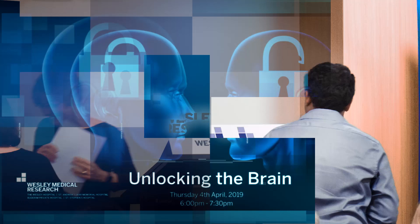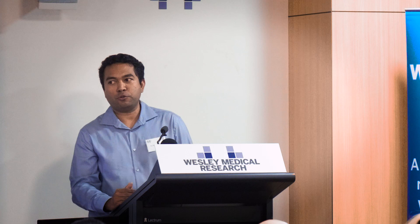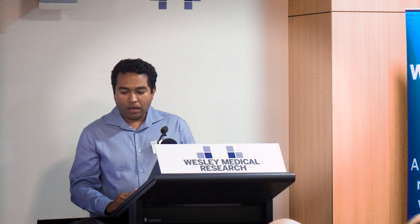Thank you Jenny and thank you all for coming to this talk and for having me here to discuss our research on Parkinson's. I lead the Translational Neuroscience and Drug Repurposing Group at the UQ Centre for Clinical Research. I'm a fairly new group leader — I just made the transition from being a postdoctoral fellow to being a group leader a couple of years ago.